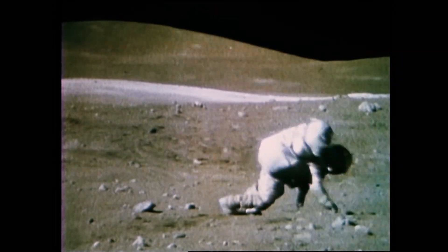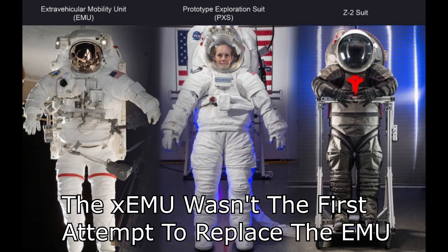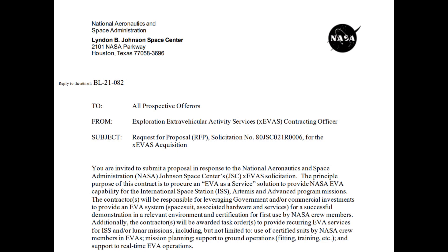About a year ago, NASA switched tacks. They basically said that instead of buying spacesuits for EVAs, they are going to be renting them. They'll have industry suppliers who build their own suit designs, and NASA will pay them to train the astronauts and provide suits with all the necessary capabilities — just like paying SpaceX to fly astronauts on Dragon.